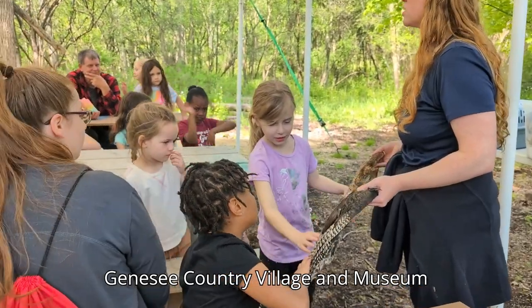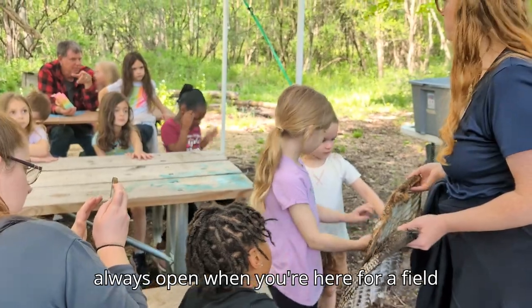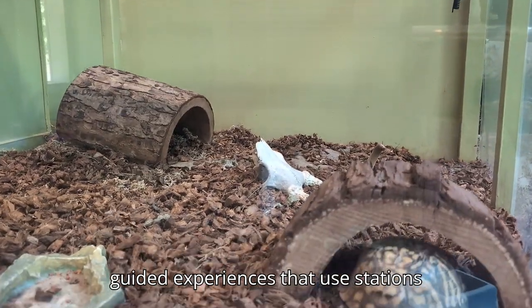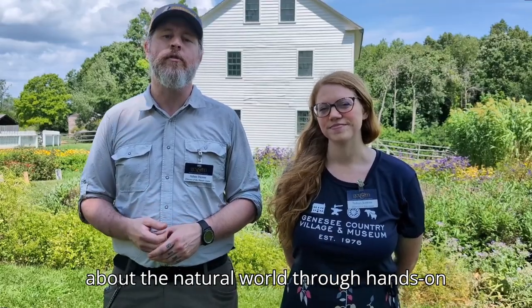Genesee Country Village and Museum includes a nature center. Our trails are always open when you're here for a field trip, and programs focused on science and nature will use the nature center as their base. Nature center programs are guided experiences that use stations along the trails to explore and learn about the natural world through hands-on experiences.